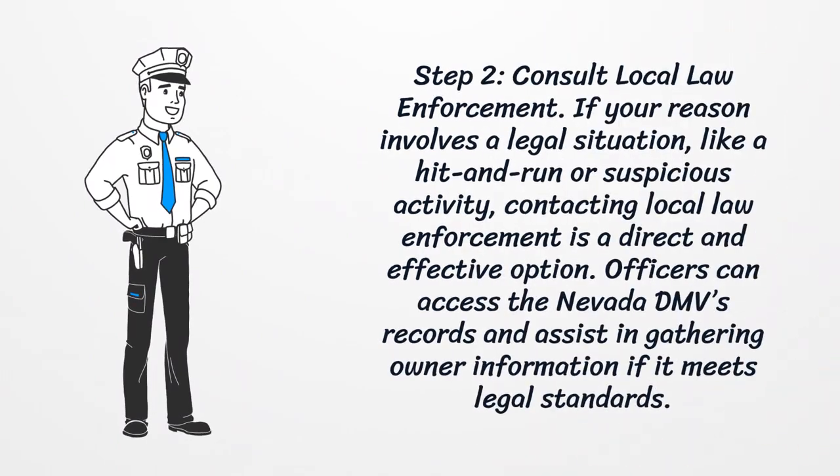Step 2: Consult local law enforcement. If your reason involves a legal situation, like a hit-and-run or suspicious activity, contacting local law enforcement is a direct and effective option. Officers can access the Nevada DMV's records and assist in gathering owner information if it meets legal standards.